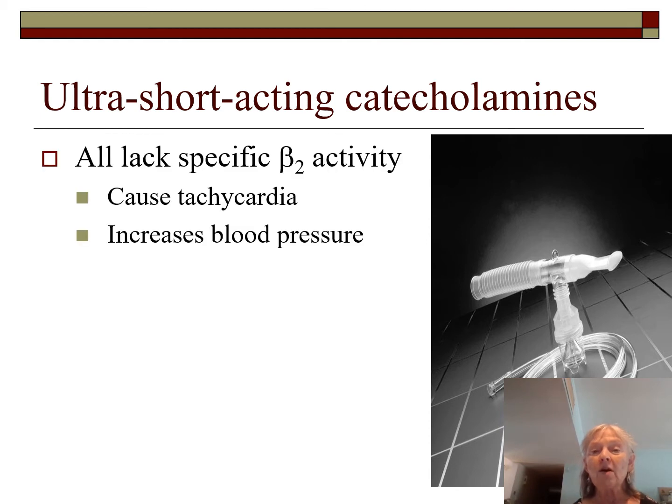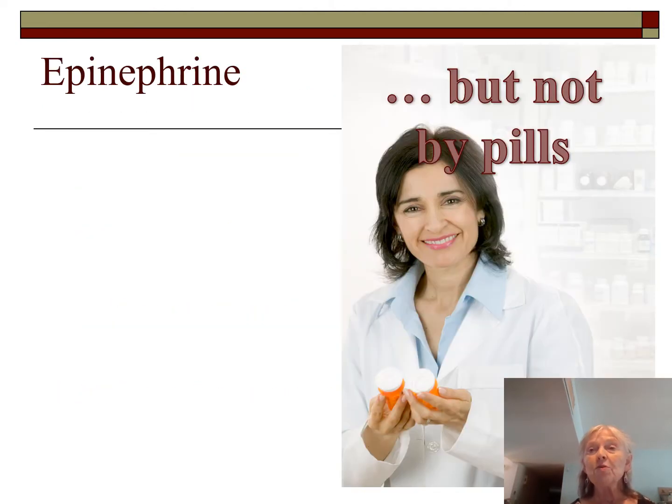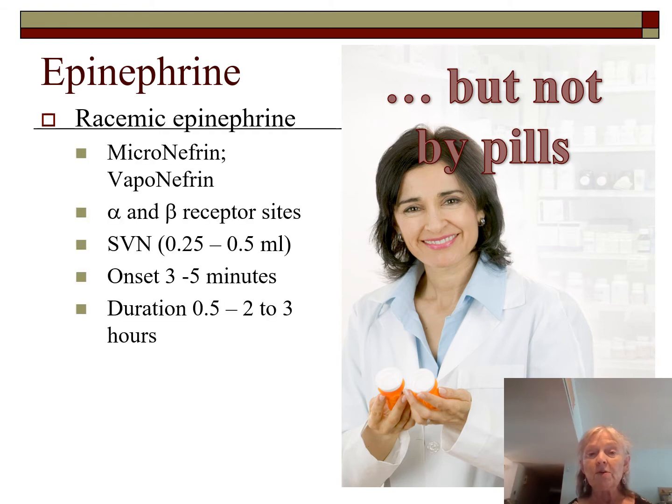The ultra short-acting catecholamines all lack specific beta-2 activity — they all have some alpha or beta-1 activity as well. They cause tachycardia, increase blood pressure, have a fast onset, and a very short duration. The granddaddy of this family is epi — all these drugs are built off the epi chain. Racemic epi, also called micronephrine or vaponephrine, affects both alpha and beta sites, so expect a slight increase in blood pressure and heart rate.